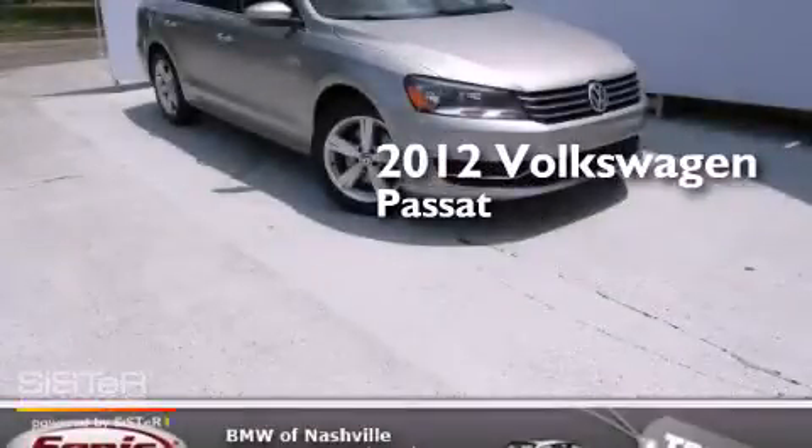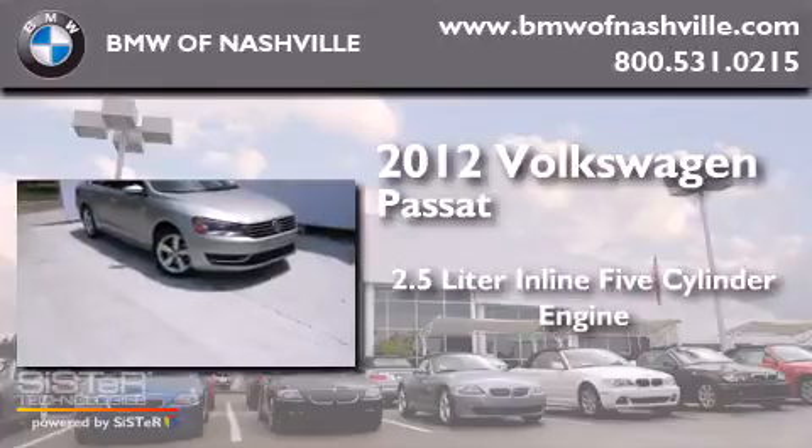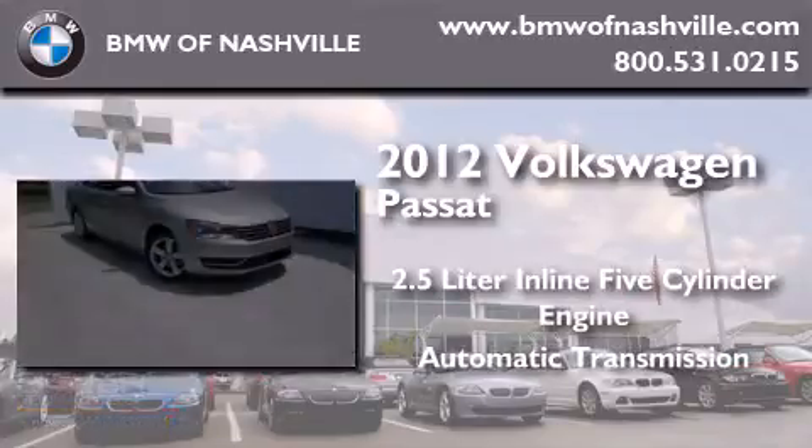This is a 2012 Volkswagen Passat. It features a 2.5-liter, five-cylinder engine and an automatic transmission.